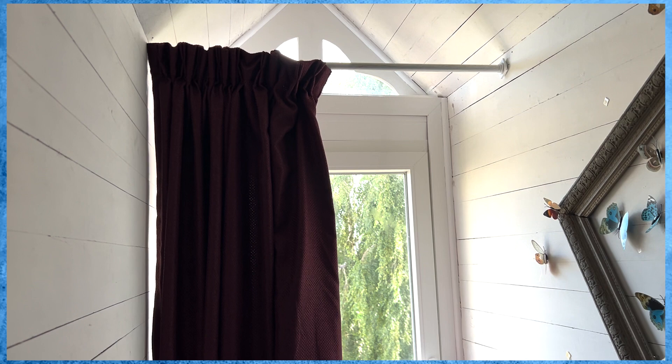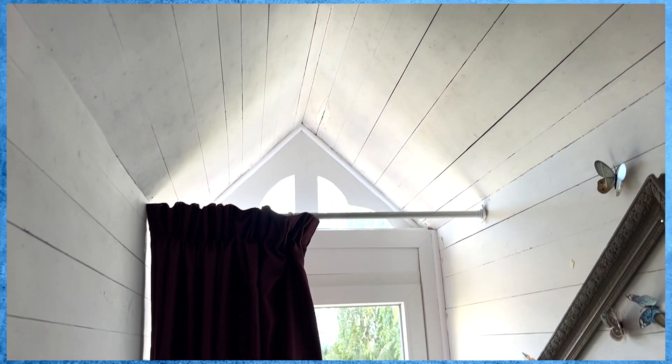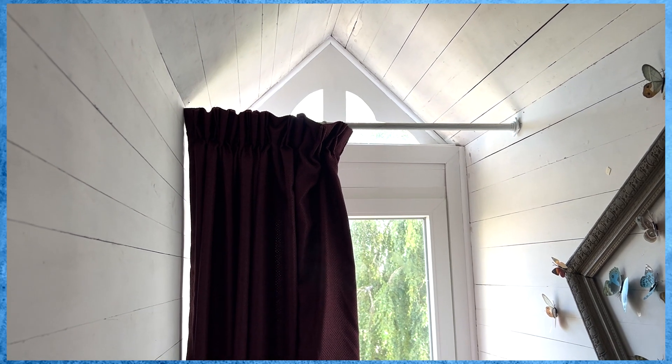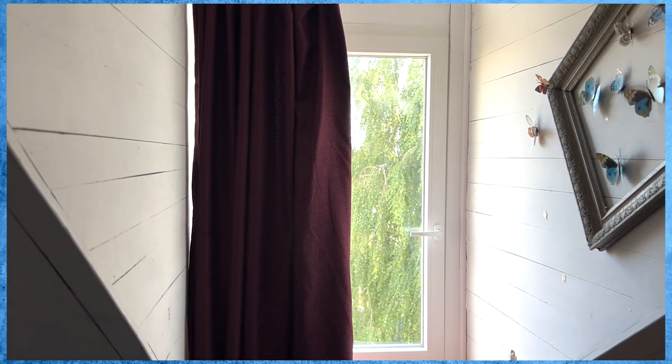It's quite awkward hanging a pole from these windows because there's nothing to really put the pole on. We've also got this extra bit with the triangle above, so I've got one of those expanding poles to just put it up for the moment. It does mean we need to start putting a curtain up in here.